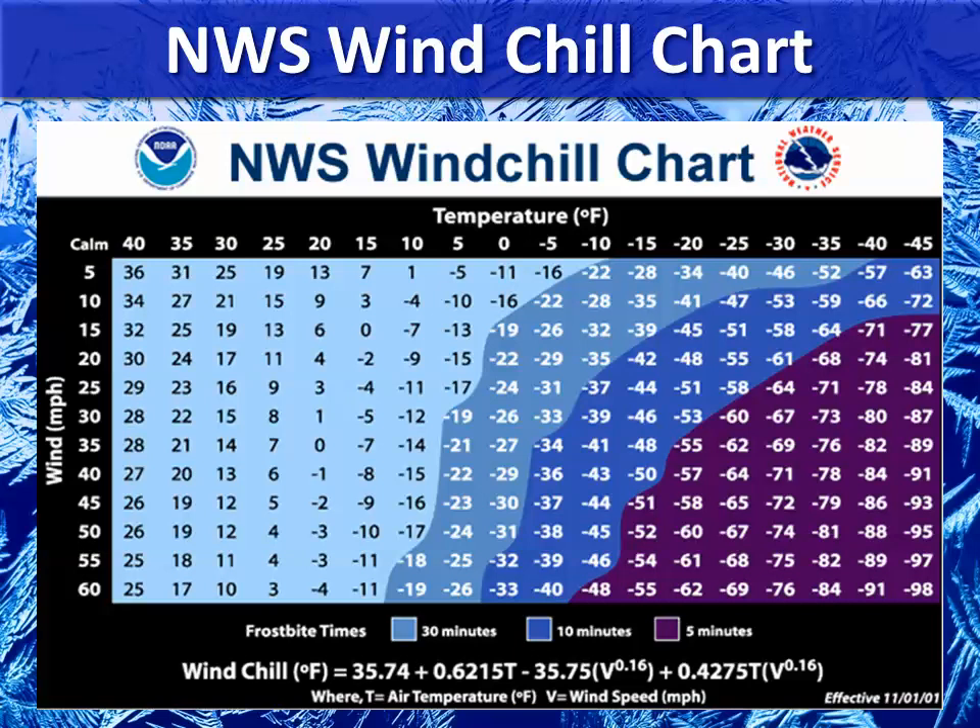The National Weather Service makes it easier with a windchill chart, which can be found on our website. For example, if the temperature outside is 10 degrees and the wind is at 30 miles per hour, the windchill would actually be minus 12 degrees Fahrenheit — even though the air temperature is actually 10 degrees.